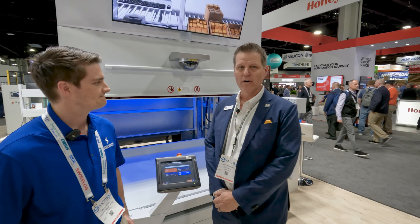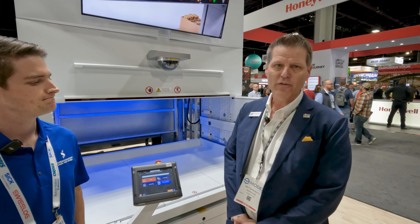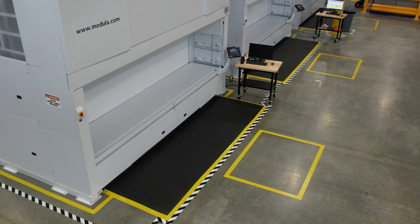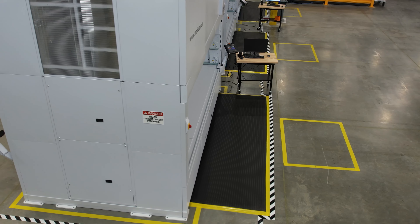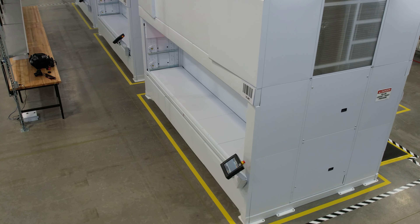Hey, everybody. I want to show you our vertical tower, or vertical lift module. Basically, what we're doing here for your applications is we want to save you space. We want to make you more efficient — one person doing the work of four — also gets your picking accuracy up and brings you into entry-level automation with the vertical lift module.